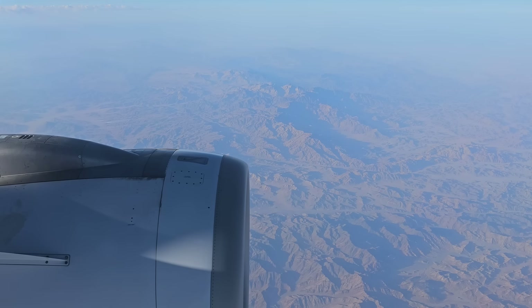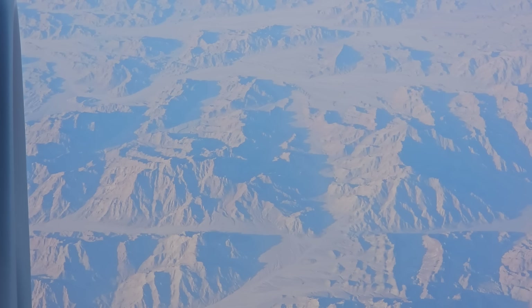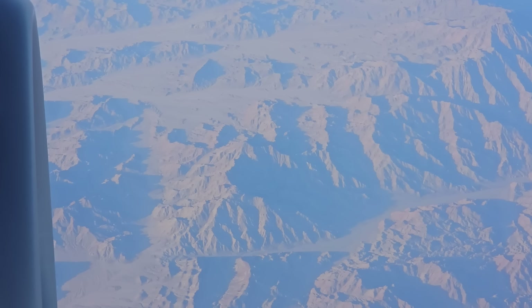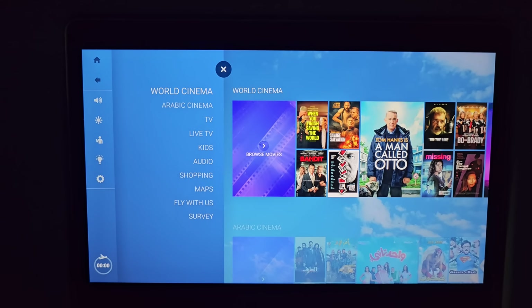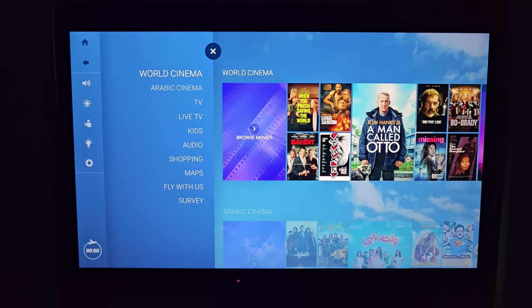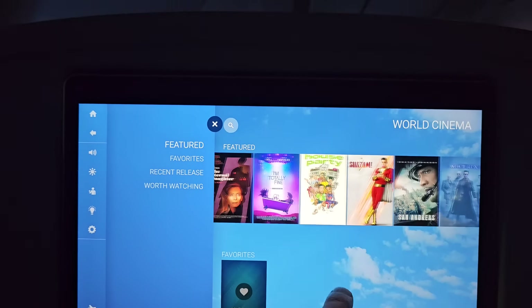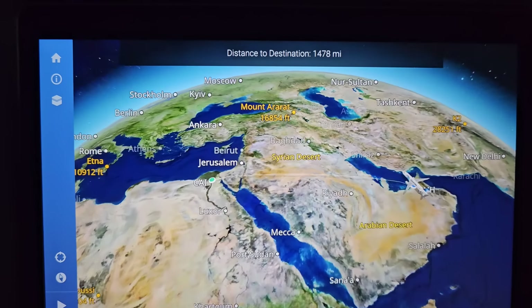With my hunger satisfied it was time to sleep. By the time I awoke we were already flying over the stark desert mountain scenery of the Sinai Peninsula. Before we started our descent into Cairo, let's have a look at the EgyptAir entertainment system. In addition to the remote, the system could be controlled using the touch screen. It was easy to use and there seemed to be a reasonable amount of choices. The route map in particular was excellent.